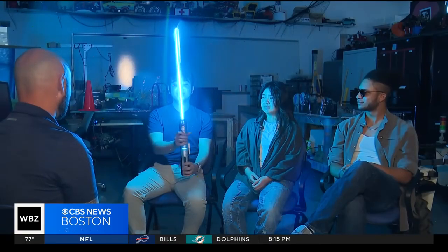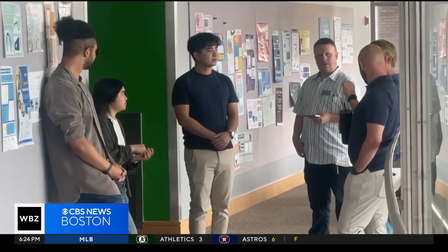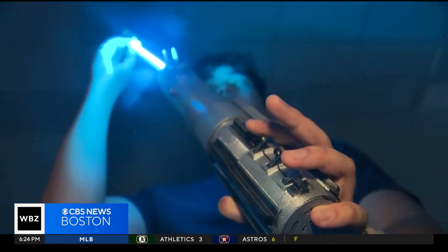Jacob founded Herotex as a high school student in Singapore. He had a vision to engineer gadgets from science fiction and to make them function in the real world.